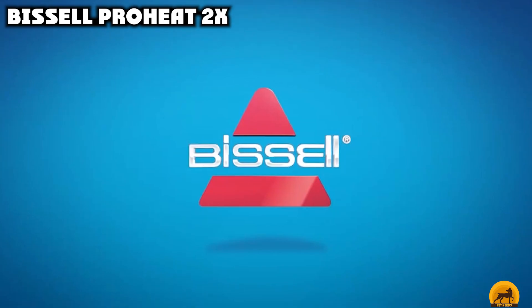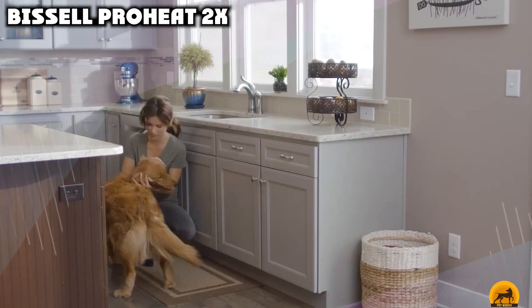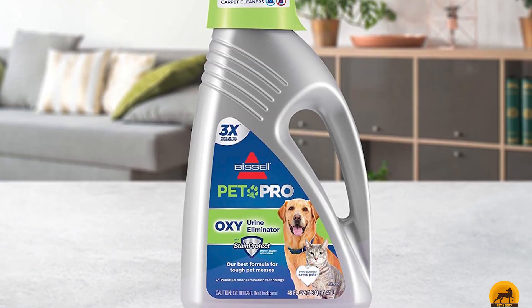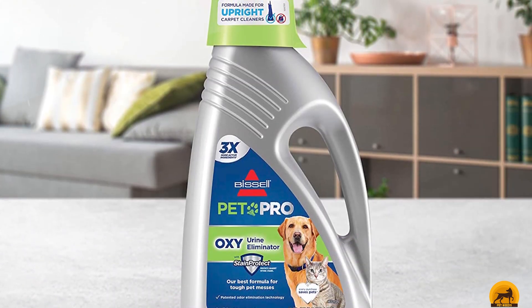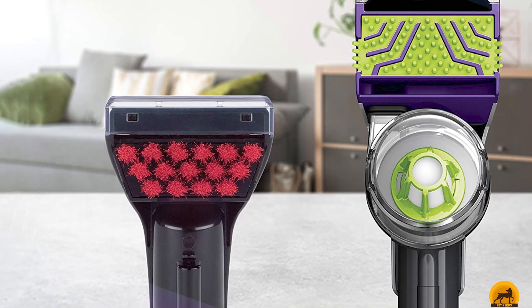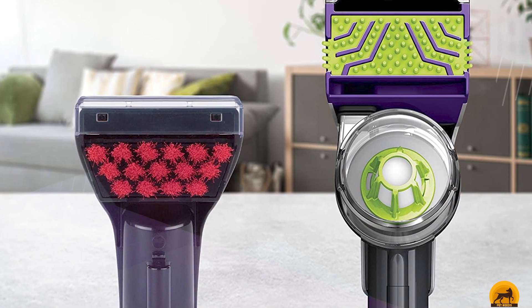The number five position is held by Bissell ProHeat 2X. If you're anything like the Drummonds, you're bound to appreciate this cleaner. With 12 — yes, 12 — rows of dirt-lifting brushes, it can handle messes made by multiple pets. And it even includes steam cleaning and upholstery cleaning features.